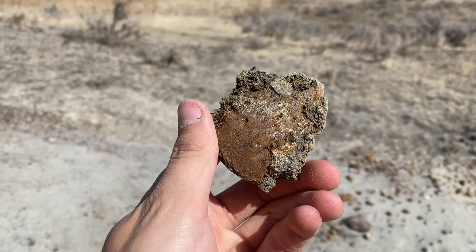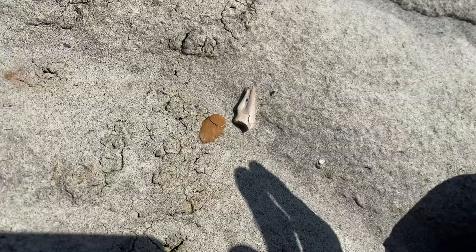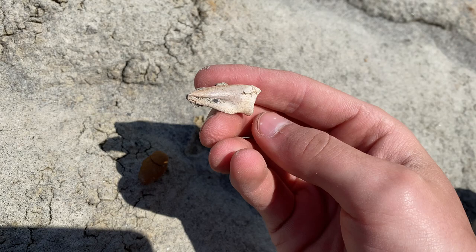Oh my god, I just found another claw — this is amazing, it's a beautiful one. Check out that beauty, oh my god, it's perfect. This is amazing — two claws in the span of five minutes. Let's pick this thing up. Oh that is a pristine claw, that's amazing. I honestly don't know how this day can get any better.